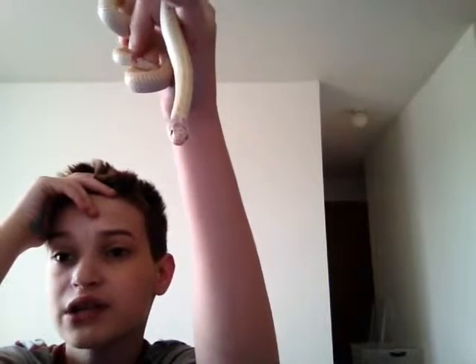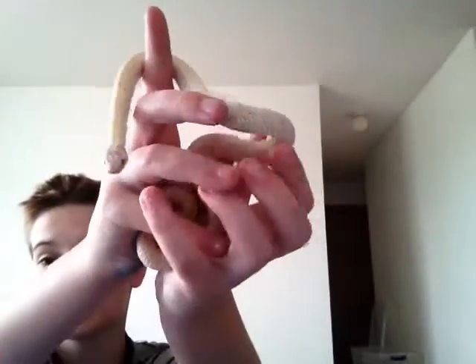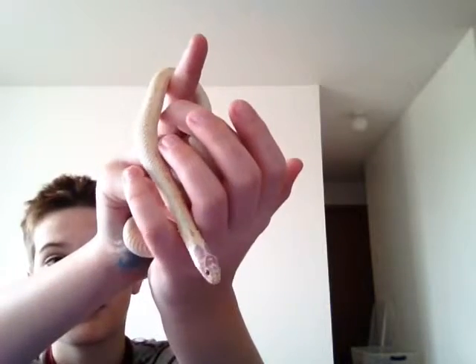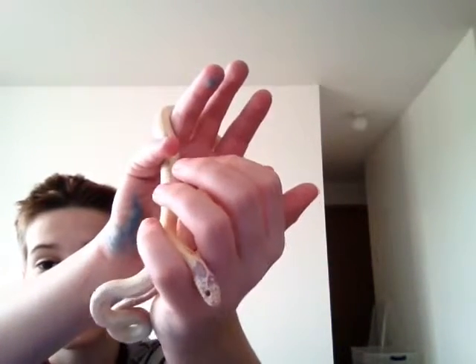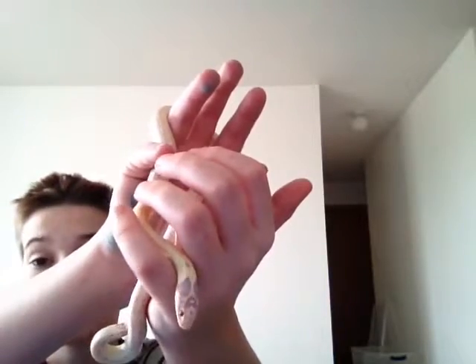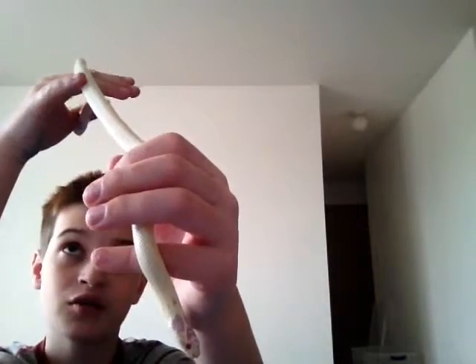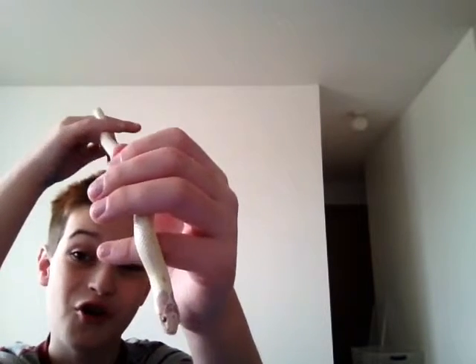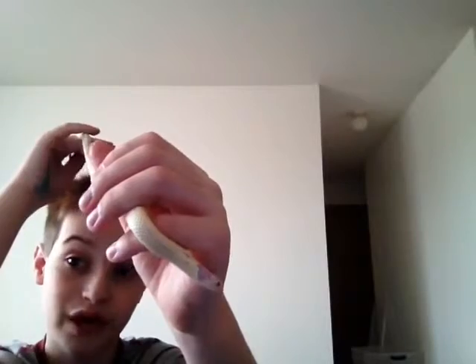They do eat other snakes, so they cannot be housed with other snakes. In general with keeping snakes, you should not keep two snakes in the same enclosure if you don't have to, because even though some, like ball pythons, are not known for eating other snakes, there are reports of them doing it. And these guys will — they'll eat even venomous rattlesnakes in the wild.